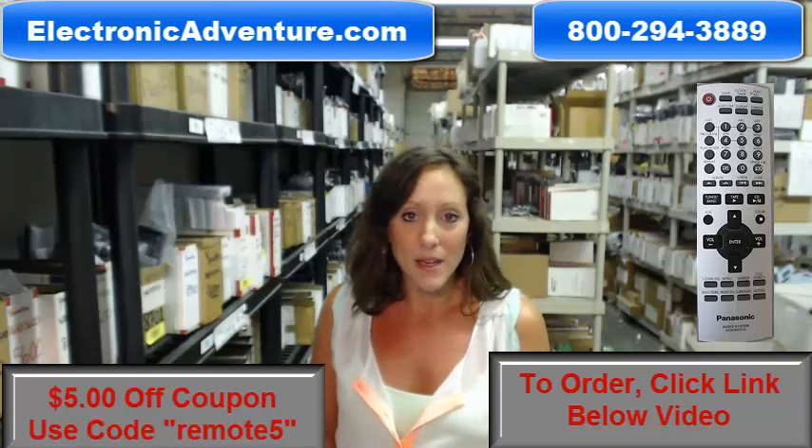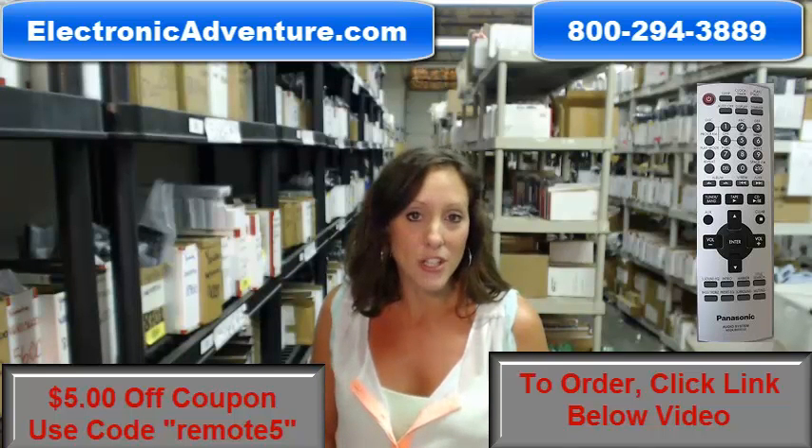Go ahead and click that link below to complete your transaction, but you can always call us anytime toll-free — someone will be there to assist you. Thanks for shopping with ElectronicAdventure.com.